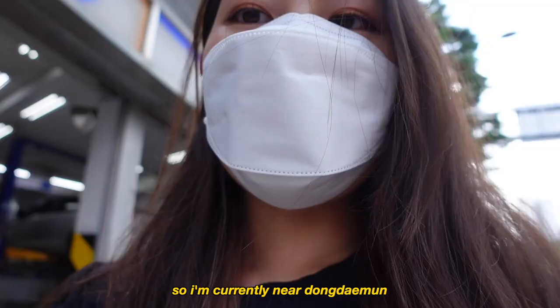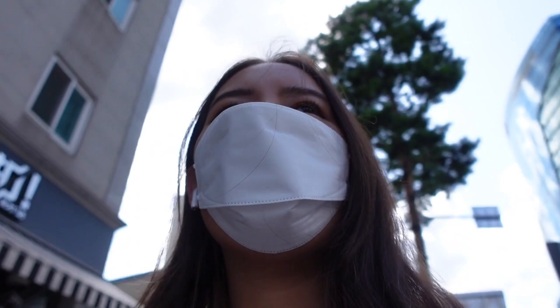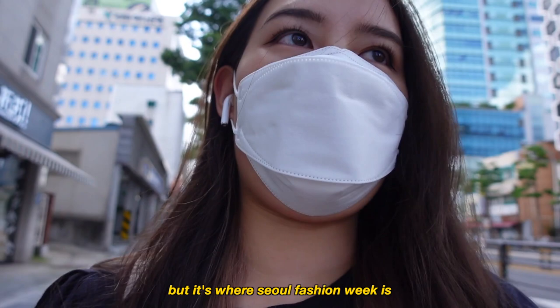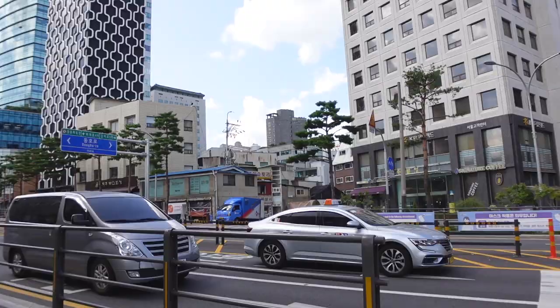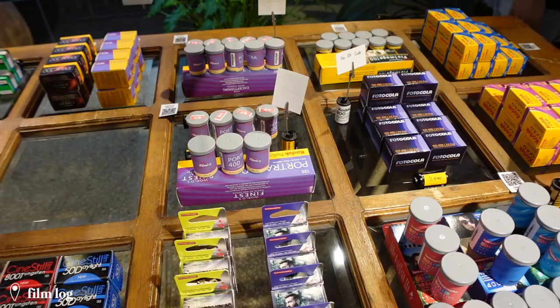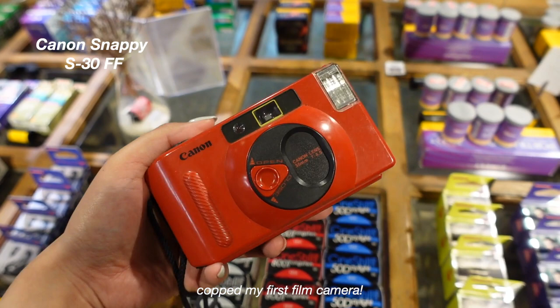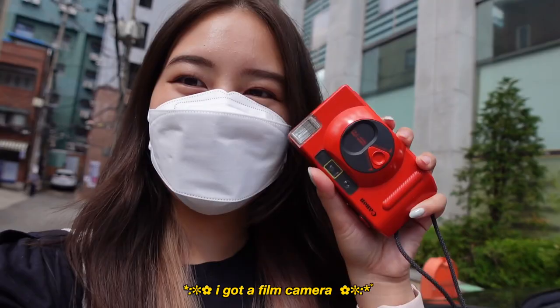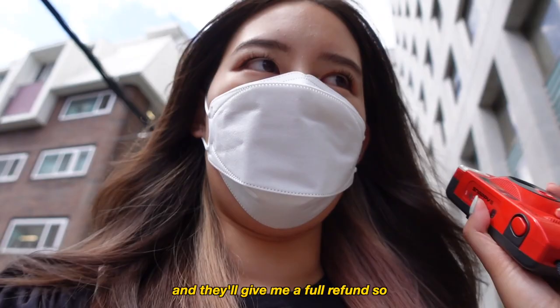I'm currently near Dongdaemun and I'm going to go across the street to Film Log. I don't see the actual Dongdaemun fashion design building, where fashion week is held, but maybe it's around the corner. I got a film camera — isn't she so cute? She's red, she's automatic, I love her. They said I can use it for 15 days and then decide if I want it or return it for a full refund, so I'm going to test it out.